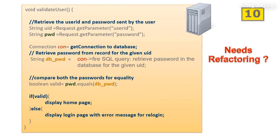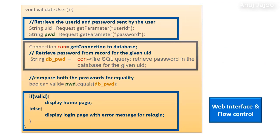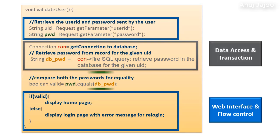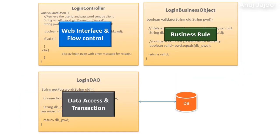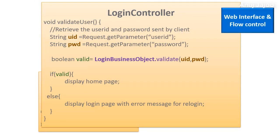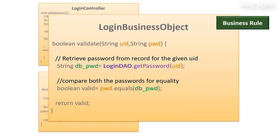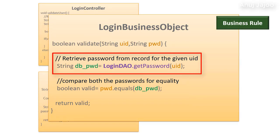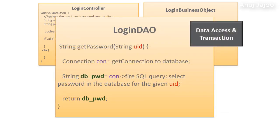Does this code need refactoring? Some statements carry out the web interface and flow control. Others perform data access and transactions with the database. While another part takes care of the business rule — the actual logic for validation. So, let us refactor the code by moving these blocks of statements to their independent modules. The web interface and flow control module is called the login controller. The login business object module is responsible for business rules. The module that carries out data access and transaction is the login DAO — DAO meaning data access layer.